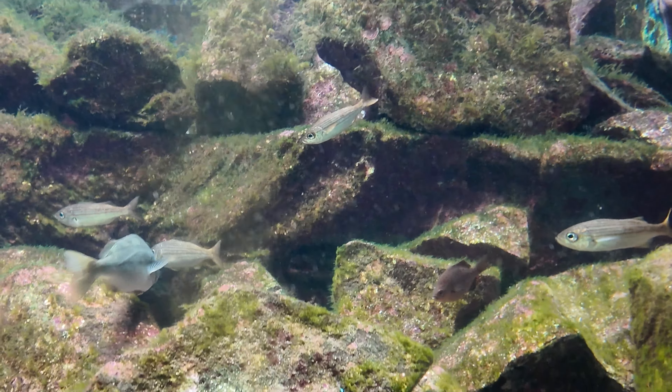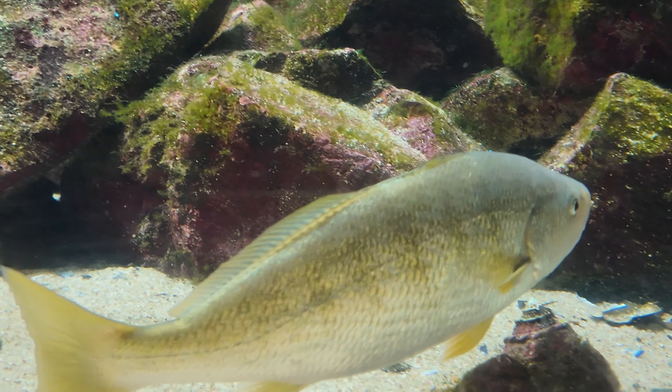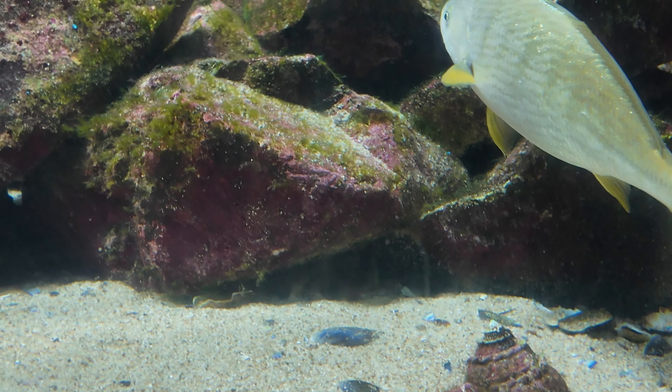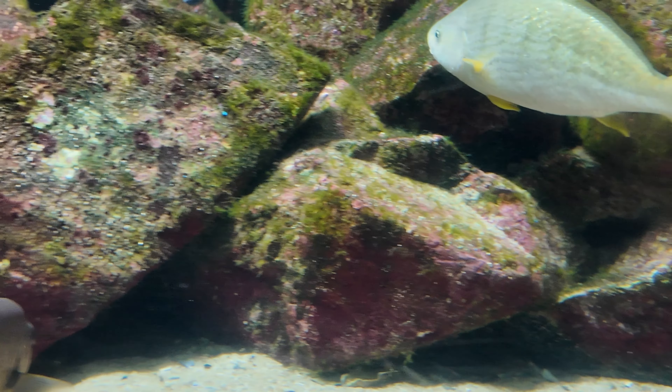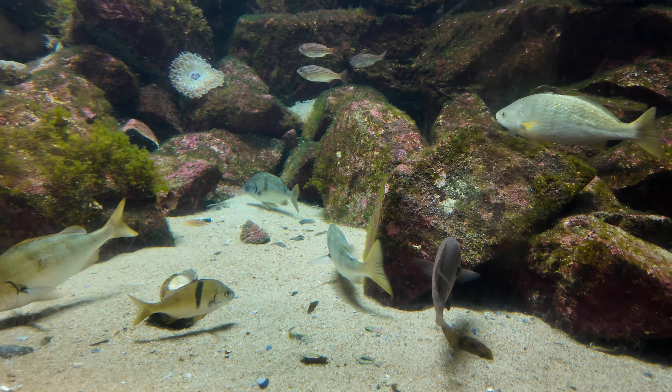And here's a fish. What's he doing? He's moving over there, swimming around. No, he's under the roof. Alright, let's see what else we can see.